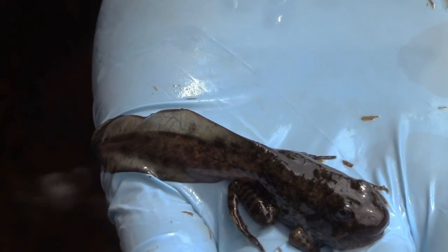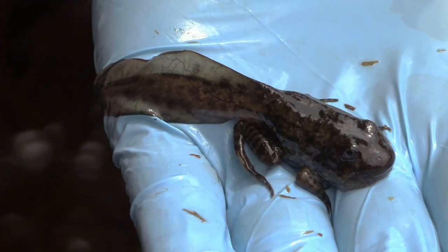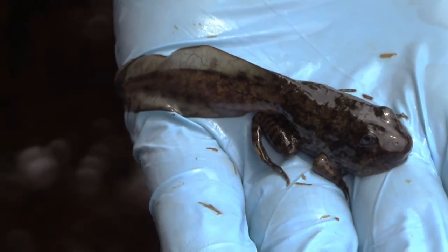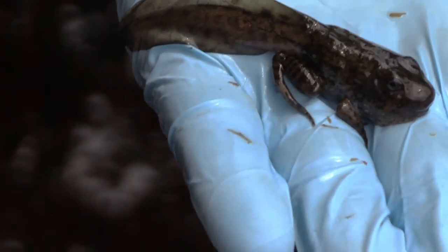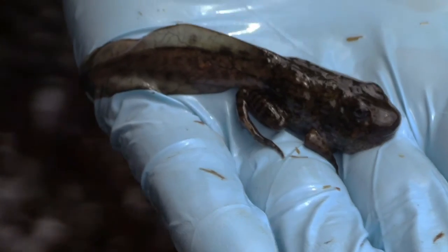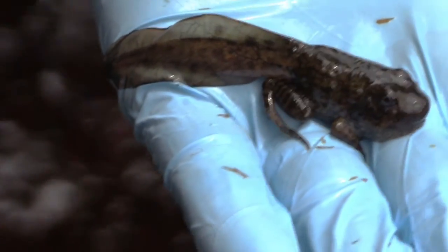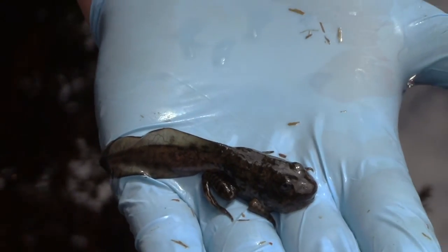This gopher frog is just a couple of days away from fully going through metamorphosis and being removed from the mesocosm. You can see it has all four limbs — front limbs and back limbs — but it still has a significant amount of tail left, and it's going to have to absorb that before it is removed from the water.